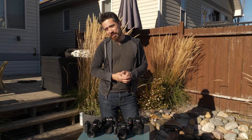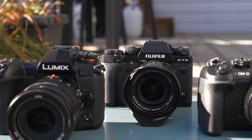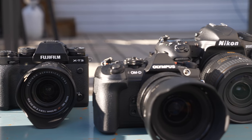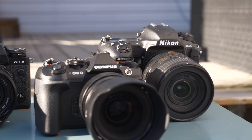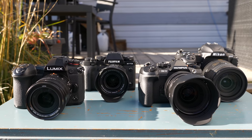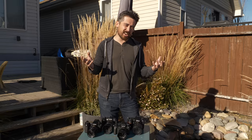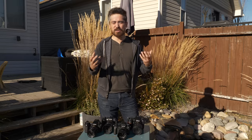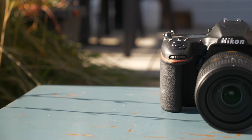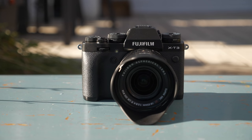Welcome back to DP Review TV viewers. Chris Nichols here from DP Review, and today what we have is a roundup slash buyer's guide. We want to talk about the power of APS-C and Micro Four Thirds cameras. We're looking at four cameras: the Nikon D500, the Fujifilm X-T3, the EM1 Mark II from Olympus, and the Panasonic G9.